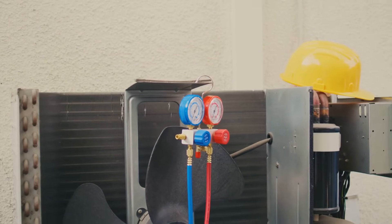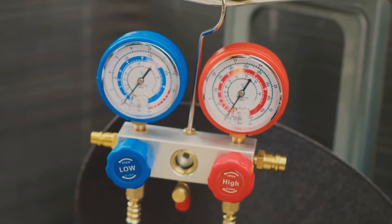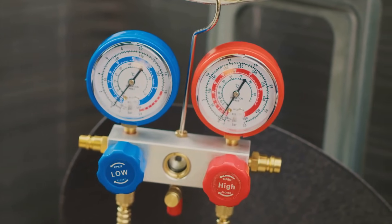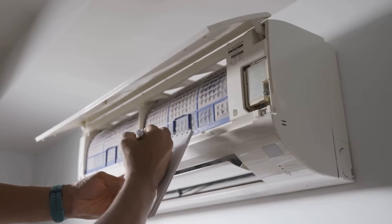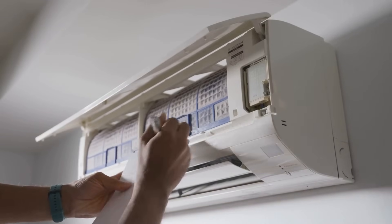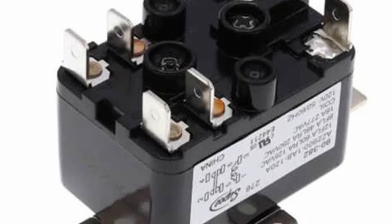Relays are like smaller versions of contactors, handling lower voltage circuits for components like blower motors and reversing valves. Think of them as the middle management of your HVAC system, relaying signals from the thermostat to specific components. They use the same electromagnetic principle as contactors, but on a smaller scale.